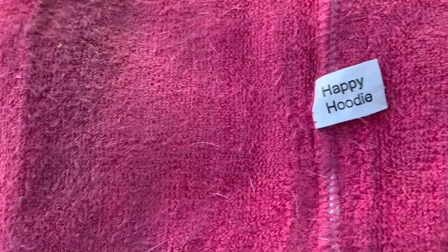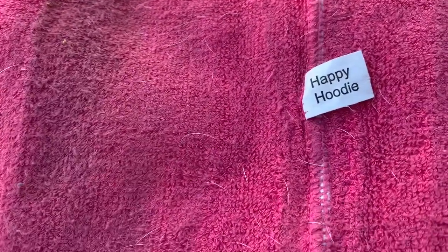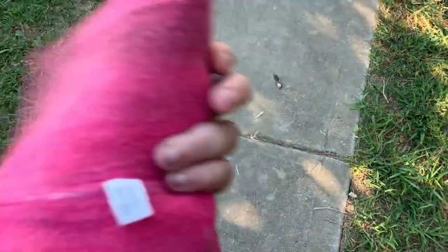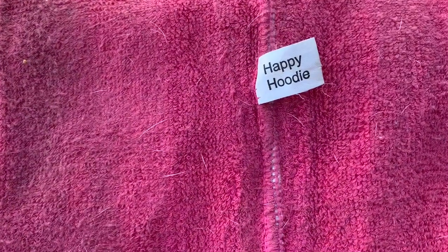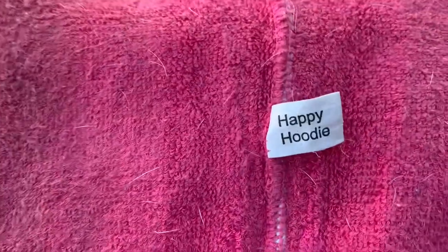He is now 95% normal, which is a huge difference over the past six months. We got this product about a month ago — it's filthy and has his hair all over it because we use it so much. It's called the Happy Hoodie. Pit bulls, or American bulldogs as they like to be called now — that's the new, more politically correct term — they like weighted blankets.